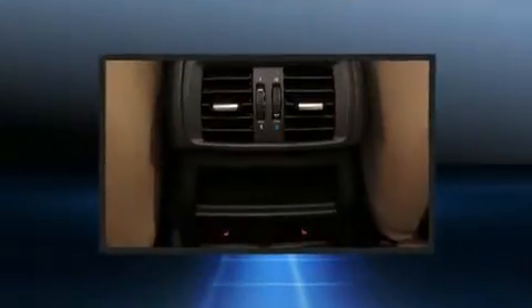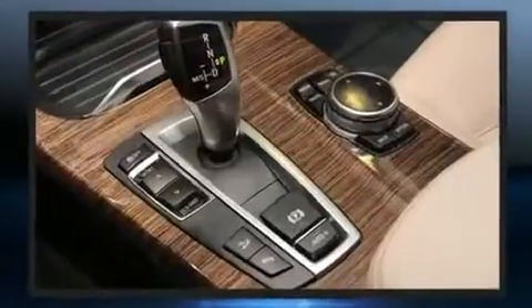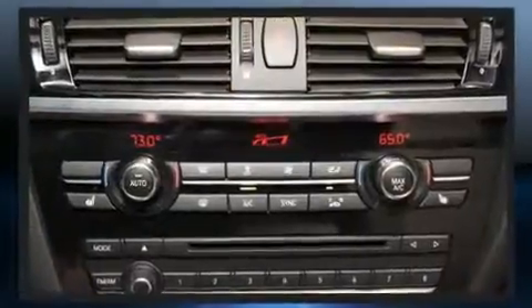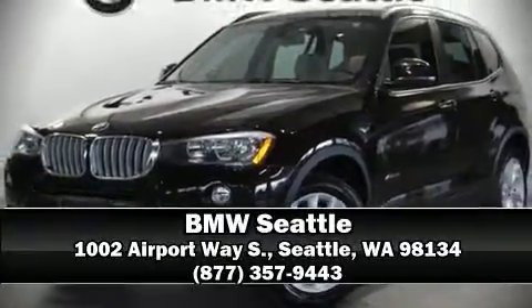You'll never lose visibility with rain-sensing wipers which activate automatically when the drops start to fall. This vehicle has achieved certified pre-owned status by passing BMW's rigorous certification process. Stop by our dealership or give us a call for more information.